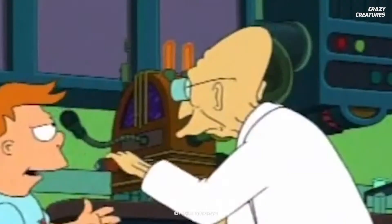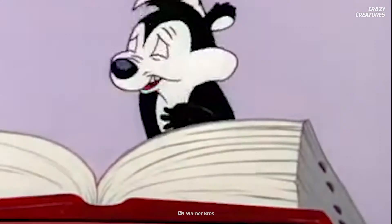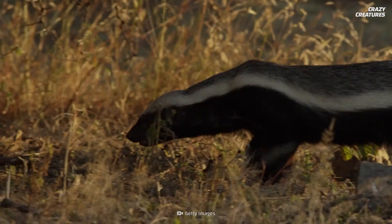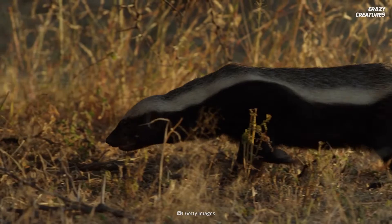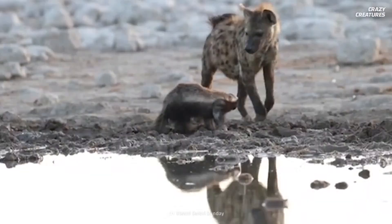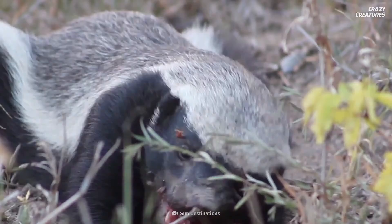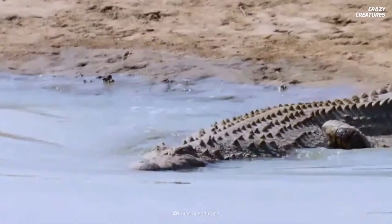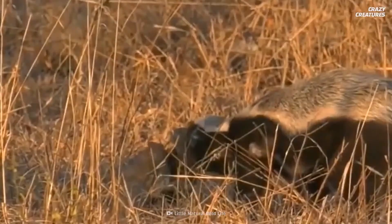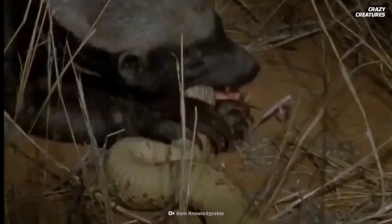Honey badgers aren't actually badgers — they belong to the Mellivora genus, which includes weasels and skunks. They live in Sub-Saharan Africa, the Middle East, and Western Asia in habitats ranging from tropical forests and grasslands to arid steppes. Honey badgers grow up to 96 centimeters long and weigh about 14 kilograms. They're opportunistic omnivores — not picky at all, eating almost anything from berries to crocodiles. They even eat some of the world's most venomous snakes, like black mambas and cobras, which make up 25% of the honey badger's diet.